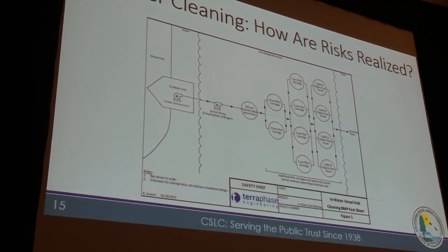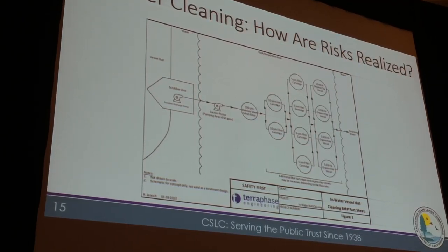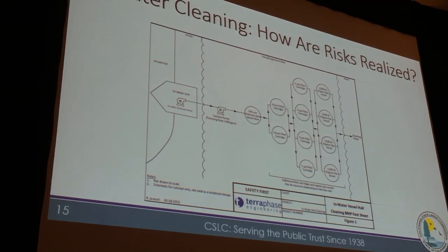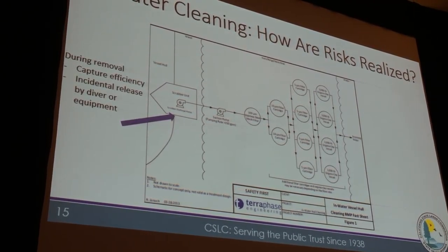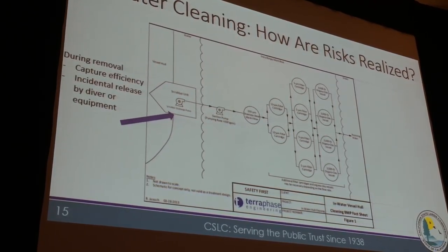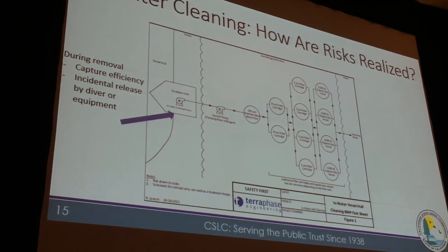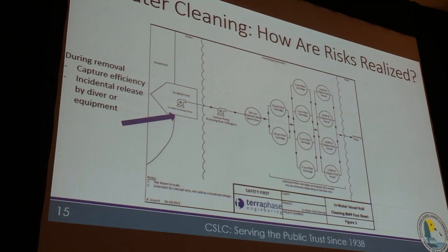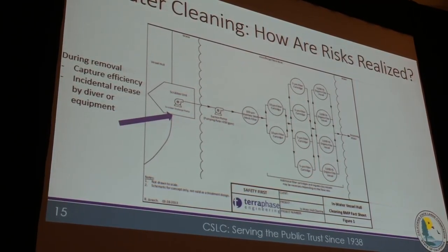I won't go into detail on this — David covers it in the next talk — but this is basically a schematic of one of these capture systems. On the left is the vessel's hull; there's a scrubbing unit, and the water is pumped up and goes through a series of filters before being discharged back into the water. When thinking about how the risks are realized, there are risks during the cleaning process itself — what's escaping containment as the system is driven along the hull. Is it capturing 100% of what's removed, or 90%? What level is appropriate and what level of risk are we willing to accept?